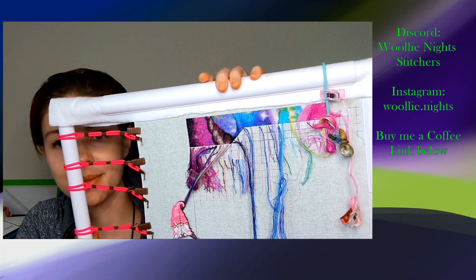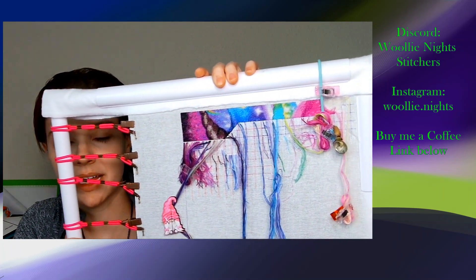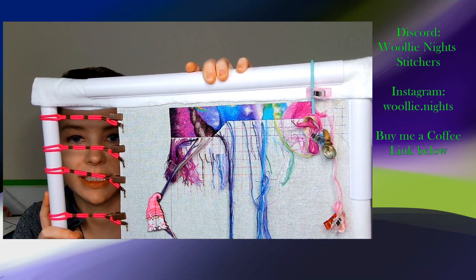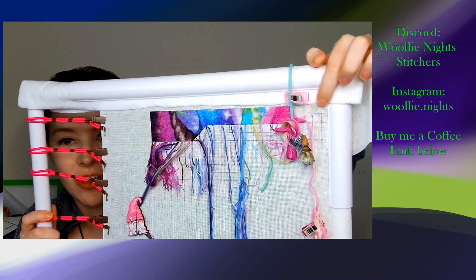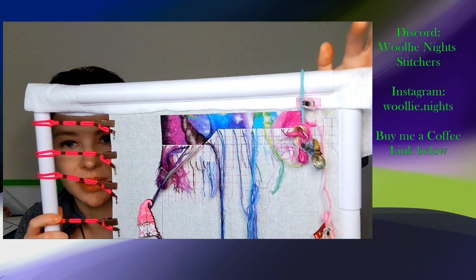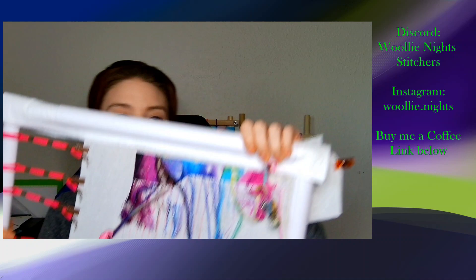Here is where I'm at. This is on 28 count, two over, one-tenth stitch. This is not quite the end of the third page but it's where I'm going to stop for now so that I don't get page lines in this piece.